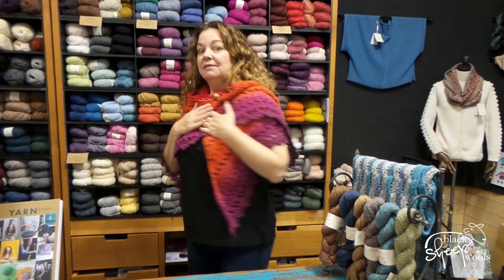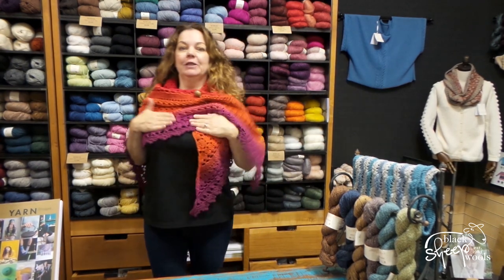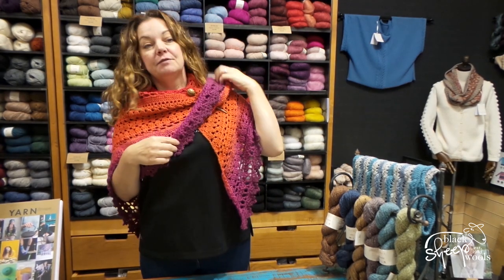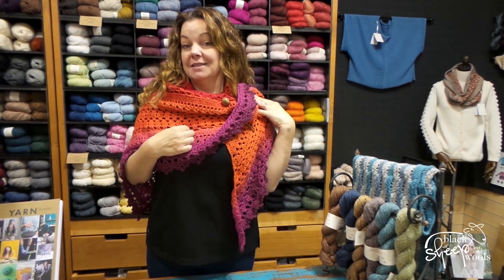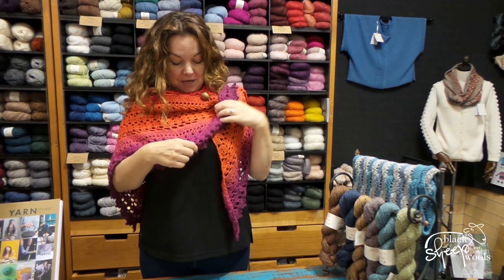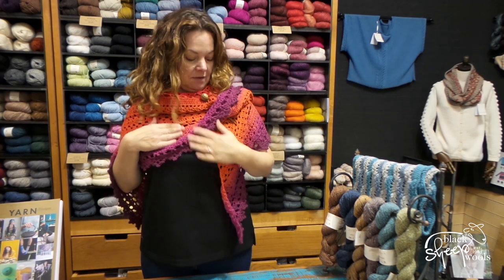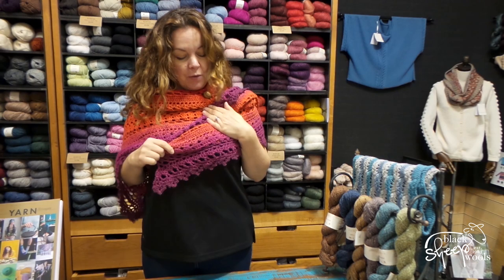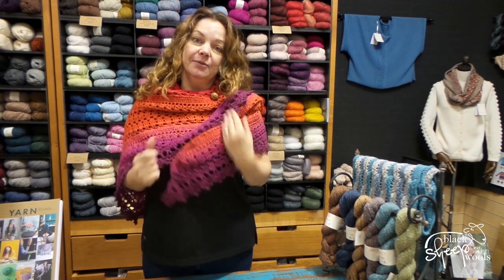Hello, it's me again — I forgot to tell you what I was wearing! This is the Valkyrie Shawl in Whirligig, which is a Scheepjes After Party. I've specifically been told I'm not allowed to say I made this — I didn't make this. Sally crocheted this — she works here in the Craft Bar. It feels so gorgeous. So it is the Valkyrie Shawl in Whirligig.